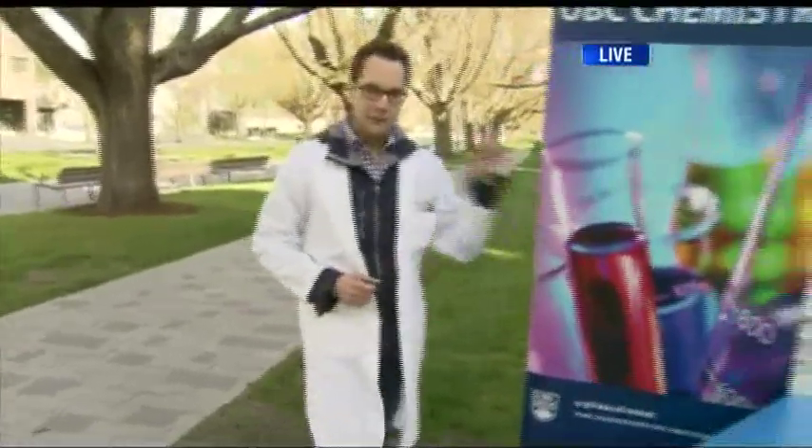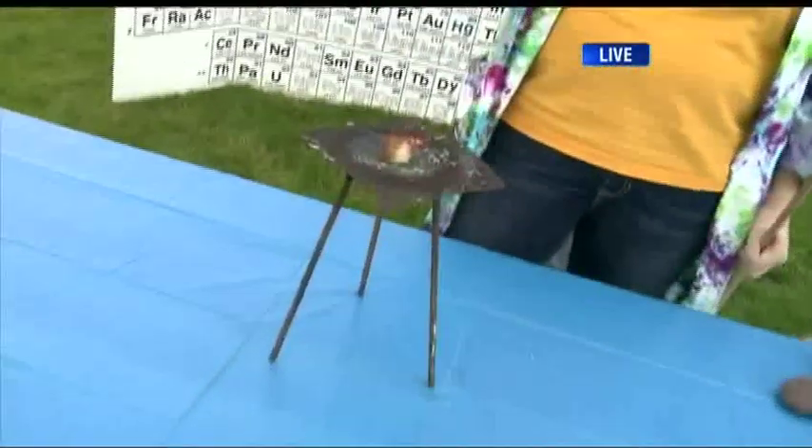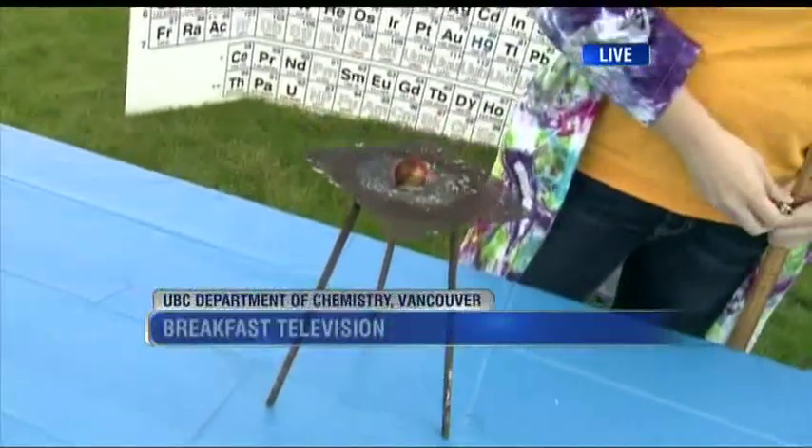Gotta love a scientist wearing a tie-dyed lab coat. It's Science Rendezvous — it's happening at UBC on the 11th. Coming up, we are going to show you how to make an efficient chemical reaction. It's not just in the workplace — efficiency has its place in science as well.